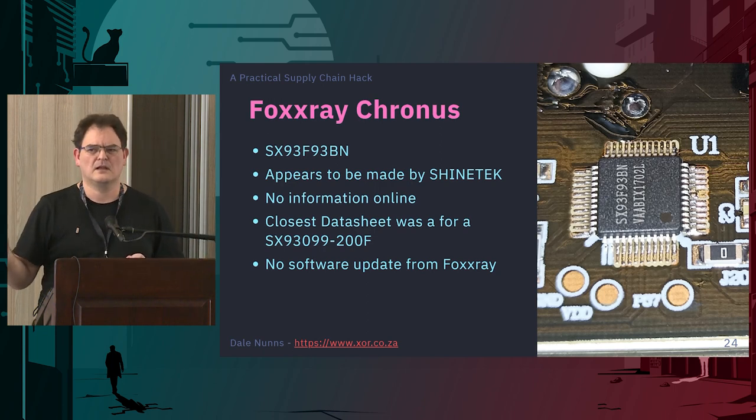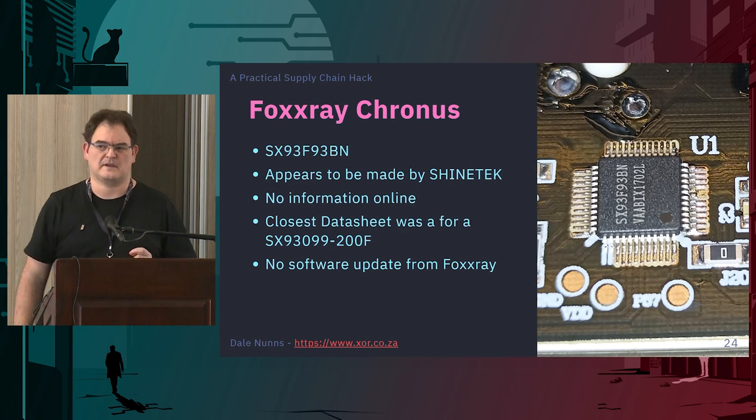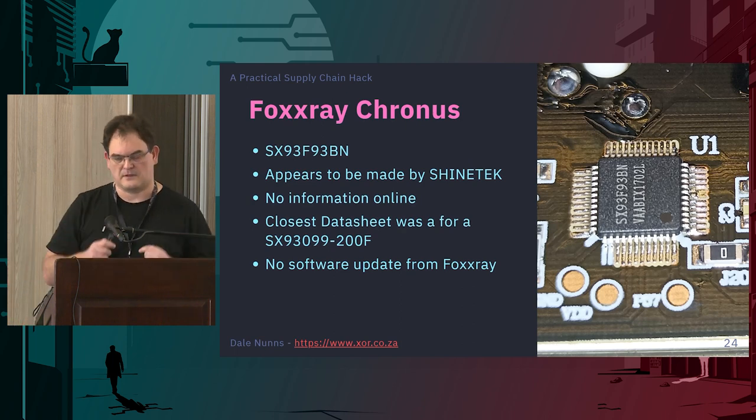If you ever come across any software for this particular keyboard — especially a firmware update — please let me know. I've got a few keyboards now with this chipset.